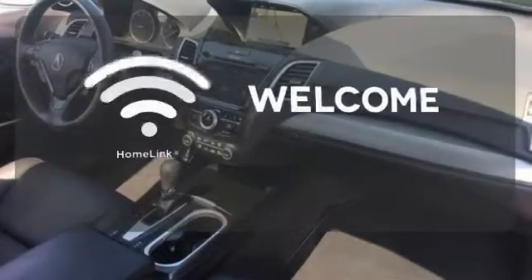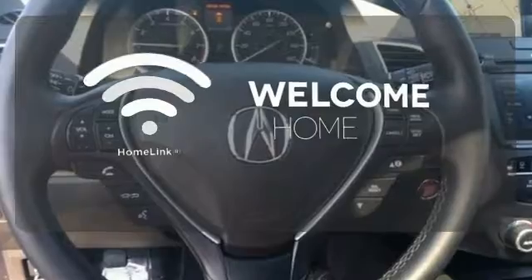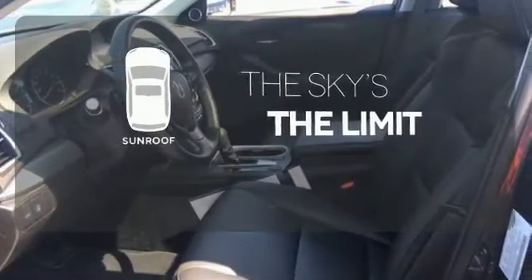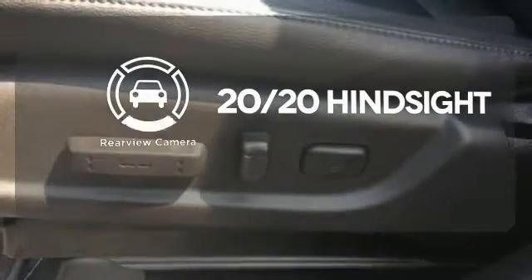Program garage door openers, gates and lighting systems with HomeLink. Get your daily vitamin D by opening up the sunroof. See objects previously out of sight with the rear view camera.